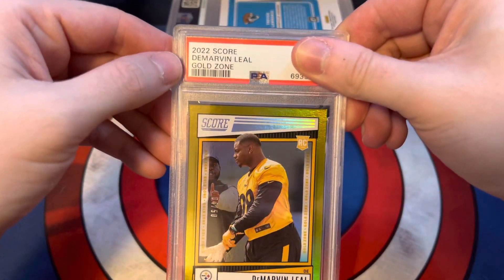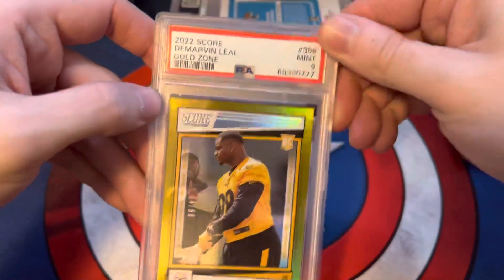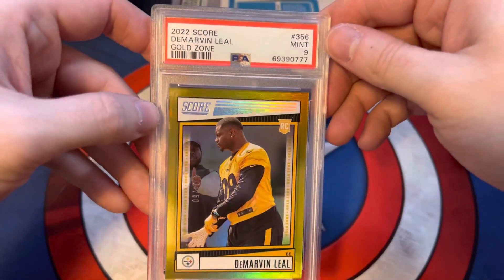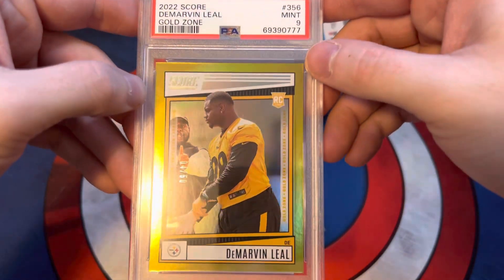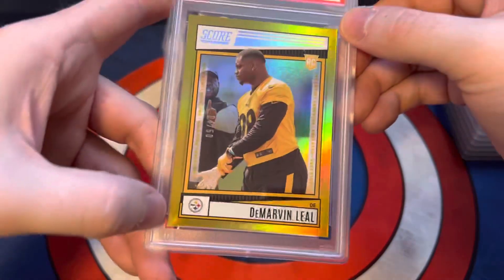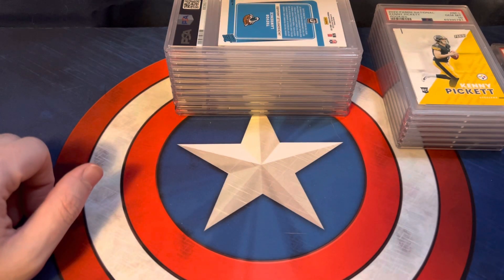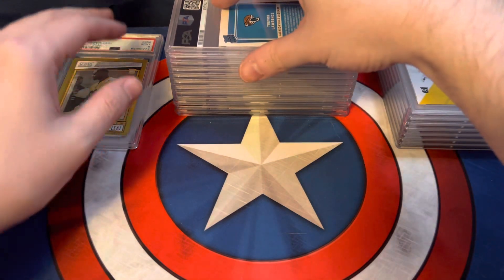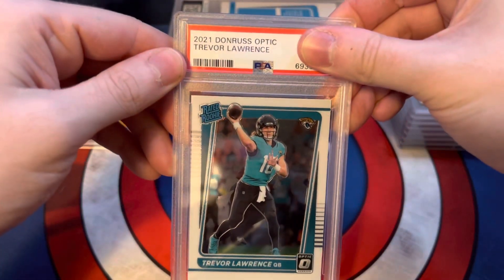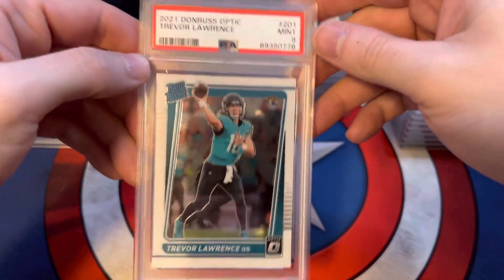We got a 2022 Score DeMarvin Leal Gold Zone. This is number 4 out of 50. Our first 9. Not too bad though — with that holo foil, that was probably hard to 10, and the corners as well. But a 9 is still mint. We'll put our 10s here and our 9s over there. Next, we got a 2021 Donruss Optic Trevor Lawrence, just the base card, and it also scored a 9.